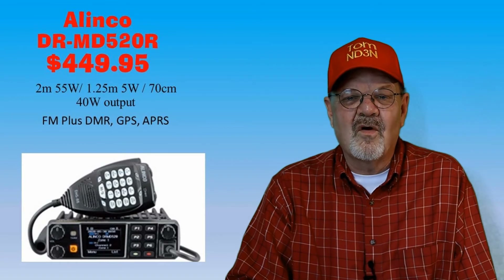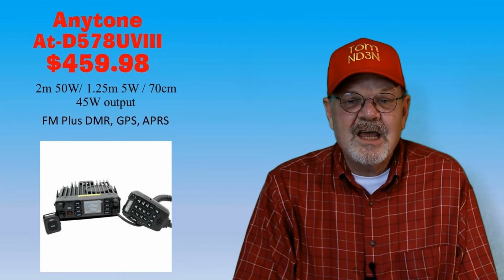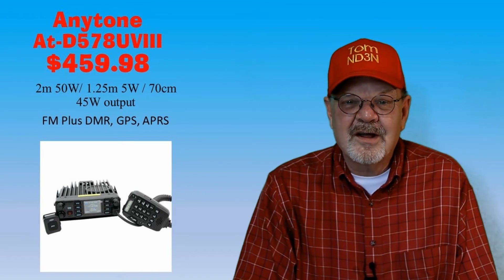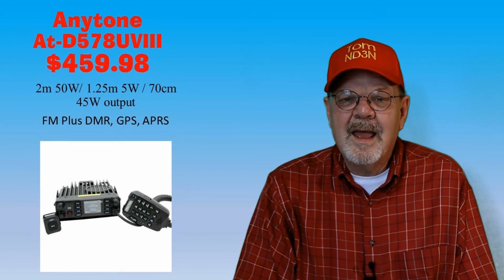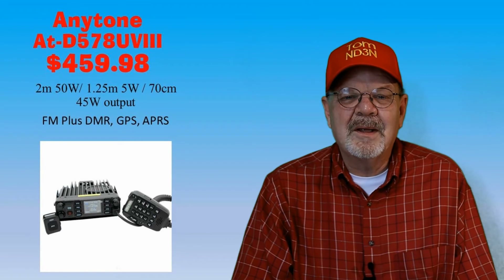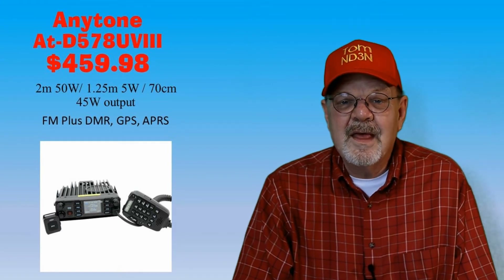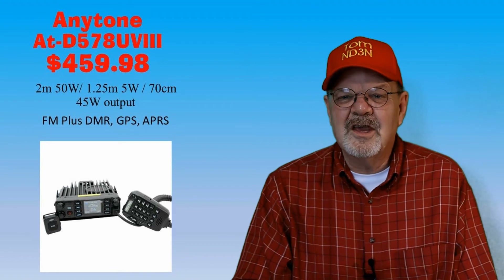The other tri-bander is the AnyTone AT-D578UV3 with power outputs of 50 watts on 2 meters, 5 watts on 1.25 meters, and 45 watts on 70 centimeters. It is an FM and DMR Tier 1 and Tier 2 mobile rig with internal GPS and both DMR and analog APRS. It has built-in Bluetooth for connectivity to many newer car entertainment systems along with an included Bluetooth push-to-talk button. It's available for $459.95 at Ham Radio Outlet — saving you four cents over the $459.99 at DX Engineering and Gigaparts.